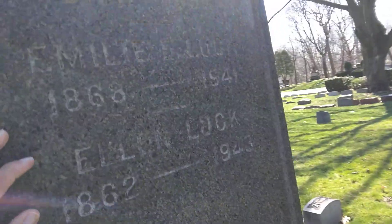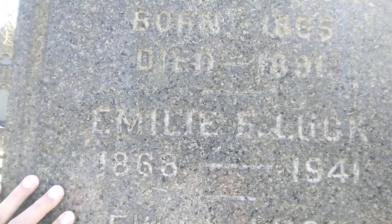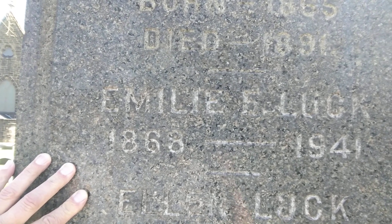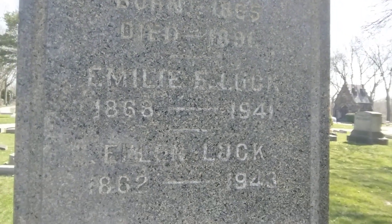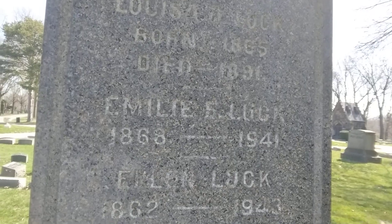The sun is blinding me. Then you have George, born in 1872 and died in 1890. You have Lois, born 1865, died 1891. Emily, 1868 to 1941. And Ellen, 1862 to 1943.